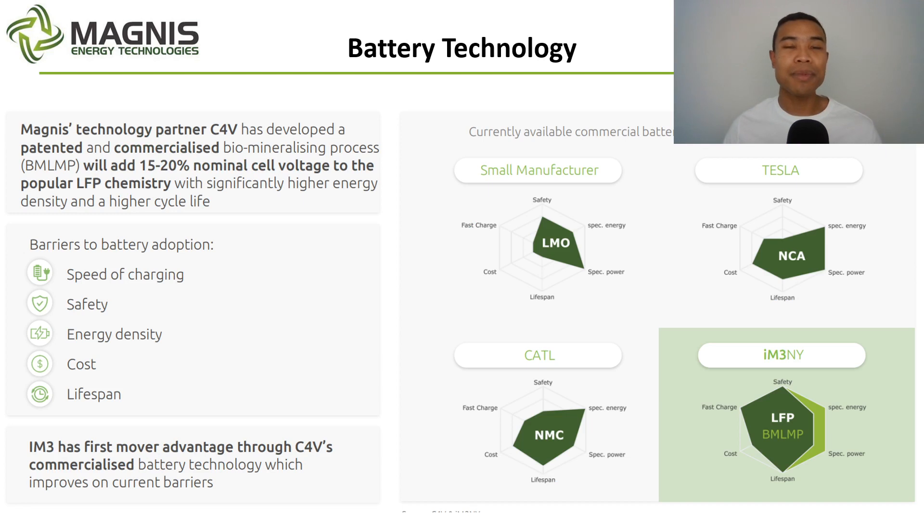Casting our minds to the downstream end of Magnus Energy's vertically integrated supply chain — they're developing out battery cell manufacturing with technologies licensed from C4V. It's a patented and commercialised biomineralising process which adds 15 to 20% nominal cell voltage to the popular LFP chemistry. We know Tesla have recently been doubling down on LFP chemistry, and some battery manufacturers are looking to move away from nickel and cobalt-based cathodes. Magnus Energy are developing LFP chemistry with upside from C4V's technology. There's also a broad range of offtakes signed for the downstream battery manufacturing from IM3NY, with investors watching to see semi-automated and ultimately fully automated production come online over the next 12 months.